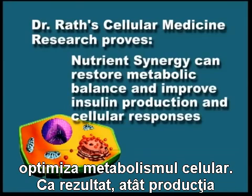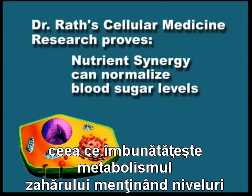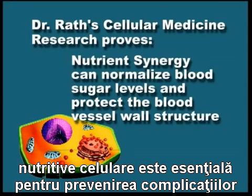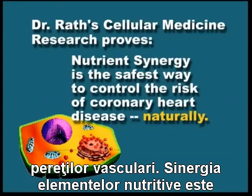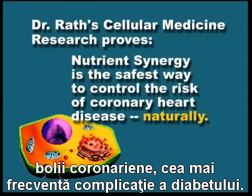As a result, both insulin production and cellular responses to this hormone are improved, helping to improve sugar metabolism and maintain normal blood sugar levels. In addition, the synergistic action of cellular nutrients is essential for the natural prevention of diabetic cardiovascular complications because of their role in stabilizing the blood vessel wall structure. Nutrient synergy is the safest and most effective way to control the risk of coronary heart disease — the most frequent complication of diabetes — naturally.